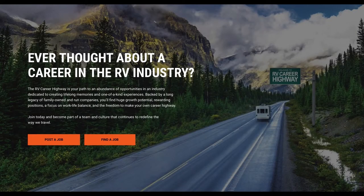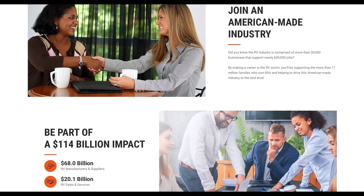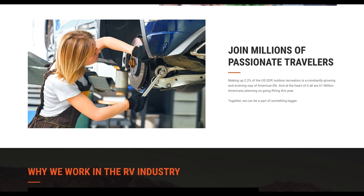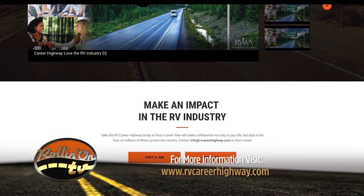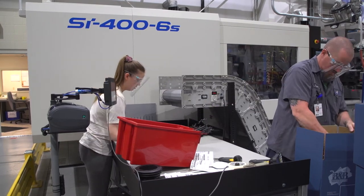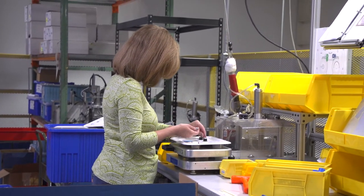The future of the RV Women's Alliance is really bright. One of the initiatives is our industry-specific jobs board called the RV Career Highway, which will allow everyone in the RV industry to post jobs and also bring people from outside the industry in. Nobody wakes up one morning and says, oh, I want to work in the RV industry — but it's such an amazing place to work. Part of our job is to tell people why come here, why work in the RV industry. It's not just Elkhart, Indiana — it's the whole nation, with dealerships, manufacturers, and suppliers across the country and Canada.